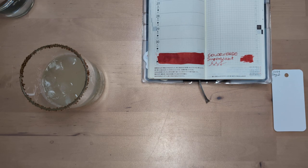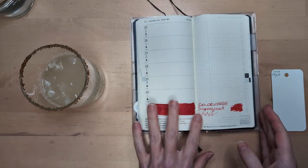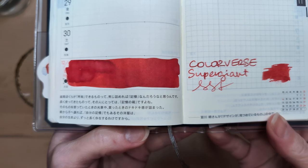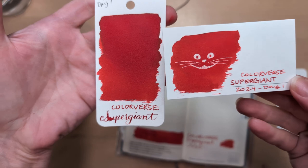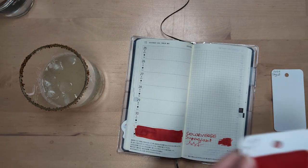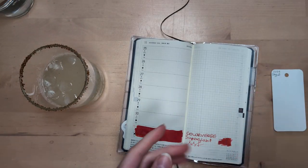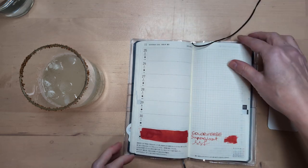Hi friends! Welcome to Colorvent Day 2. Do we call it Colorvent? Here's a look at yesterday — Supergiant. It's a nice red. Kind of reminds me of Red Dragon, off the top of my head. I think Red Dragon's a little deeper, but who cares?